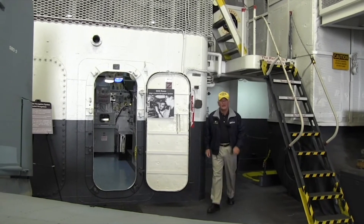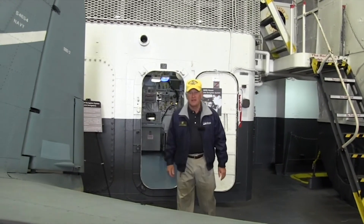Here we are back up on the hangar deck. That concludes our second deck tour. Thanks for watching.